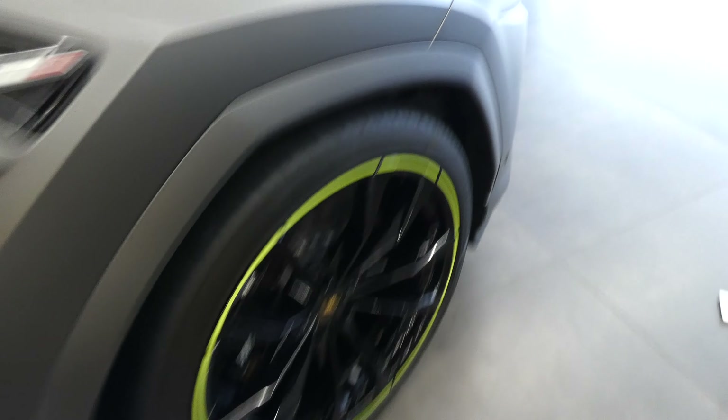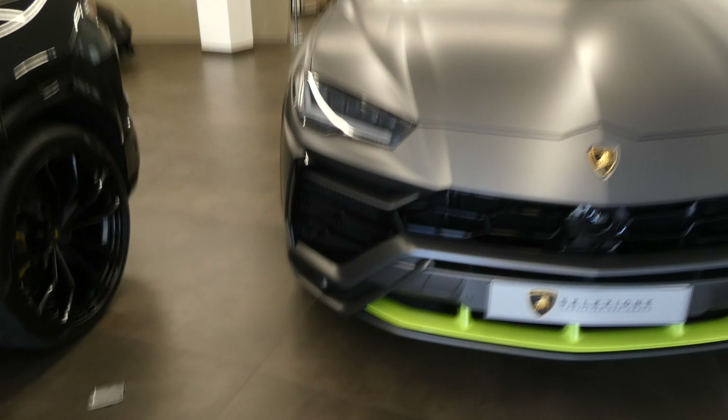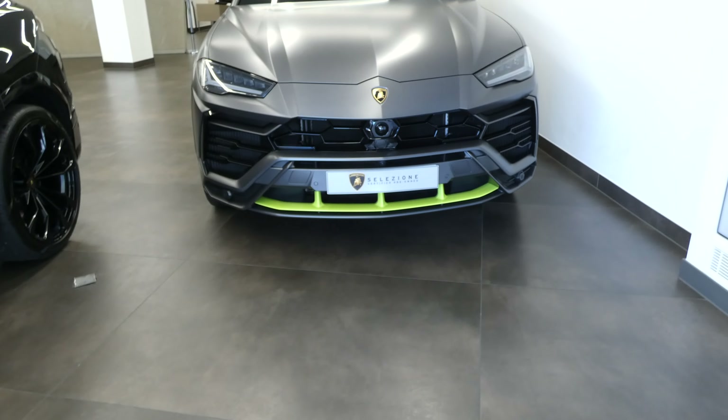Here we have this really amazing spectacular Urus in this matte grey paint — it just looks so stealth. The whole design of Lamborghini is to make cars that look like stealth fighter jets, coming right out of Top Gun movies. This really cool Urus in this matte grey paint with neon grey details and of course the front splitter — that's just amazing.